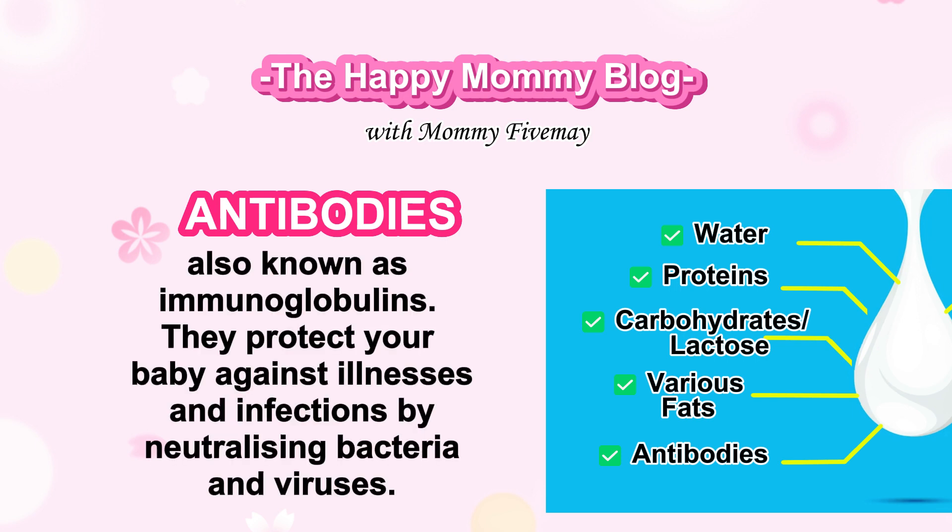Antibodies, also known as immunoglobulins. They protect your baby against illnesses and infections by neutralizing bacteria and viruses.